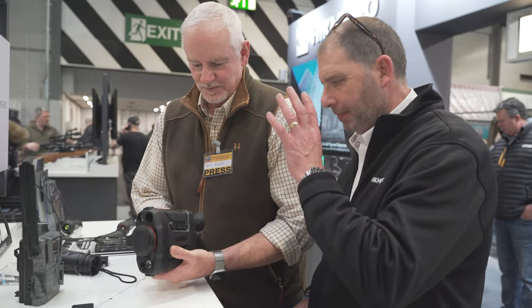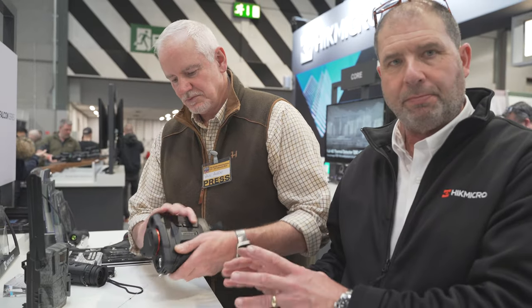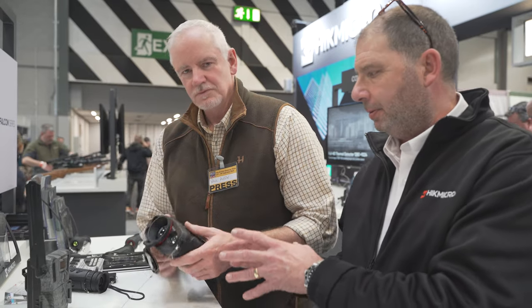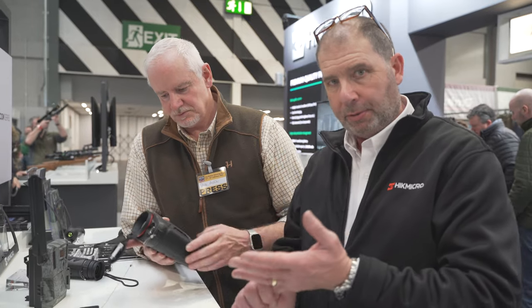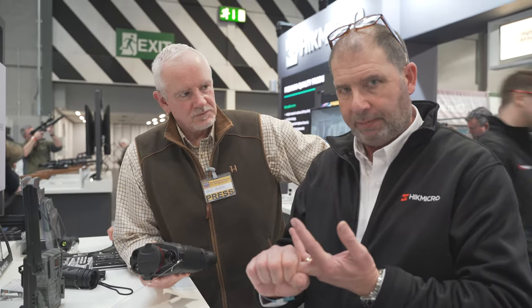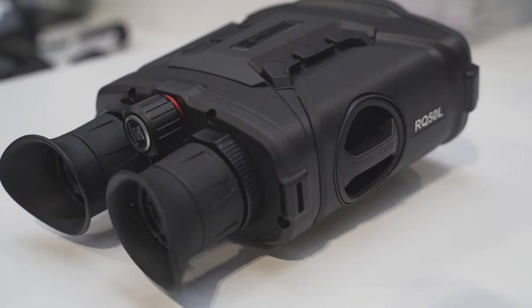We've got the market-leading Raptors. The Raptors are our flagship model. What these binoculars can't do isn't worth thinking about. It's got thermal imaging, daytime vision, night time vision, a built-in IR, a 1000-metre laser rangefinder, a geocompass, and GPS tracking.